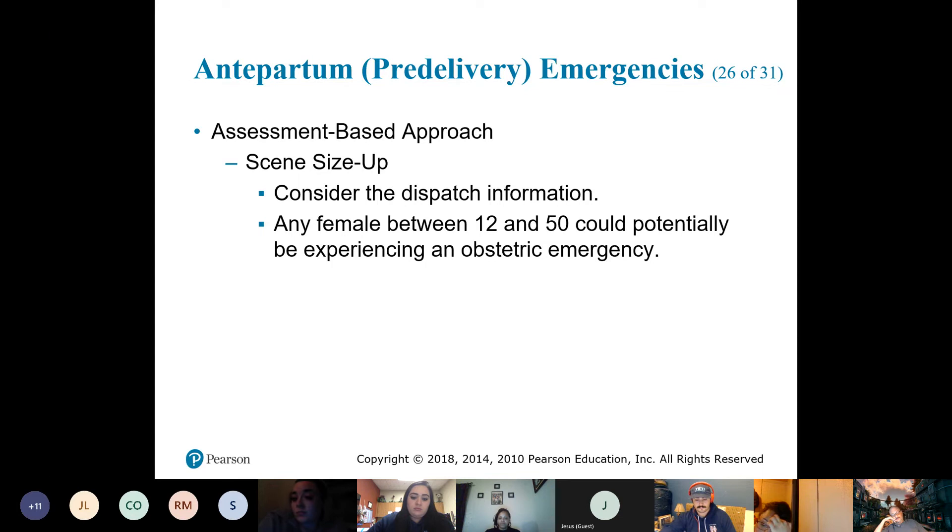Any woman of childbearing age, you need to be thinking about pregnancy. The questions you have to ask include the date of the last menstrual period, and anything related to nausea, vomiting, abdominal pain, or vaginal bleeding — ask: what was the date of your last menstrual cycle?